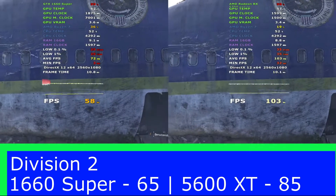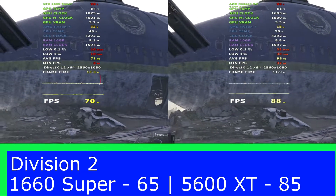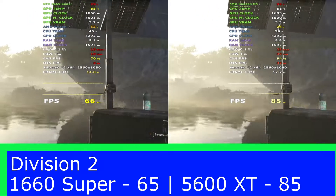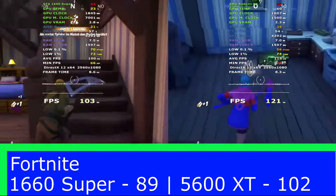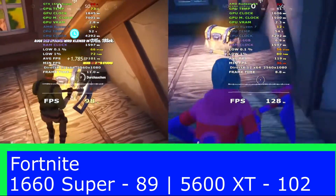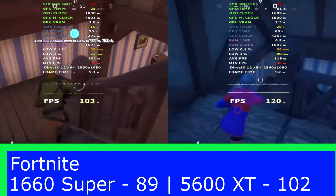In our second test, Visions 2, we see that the RX 5600 XT beats the GTX 1660 Super by a big margin of 20 frames per second, which means it's now 2-0 to the AMD card. The third game test today, Fortnite, saw a big gap again of 13 frames per second difference, making it now 3-0 to the AMD card.